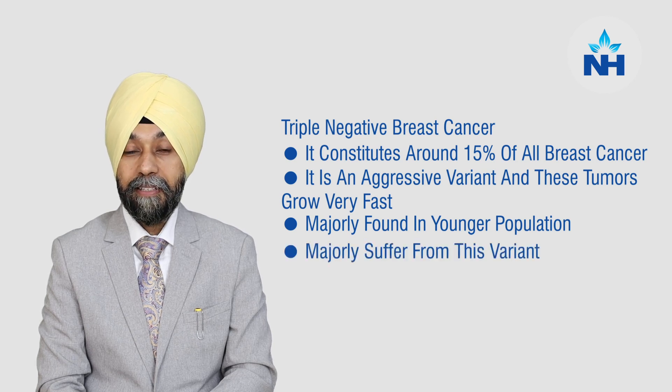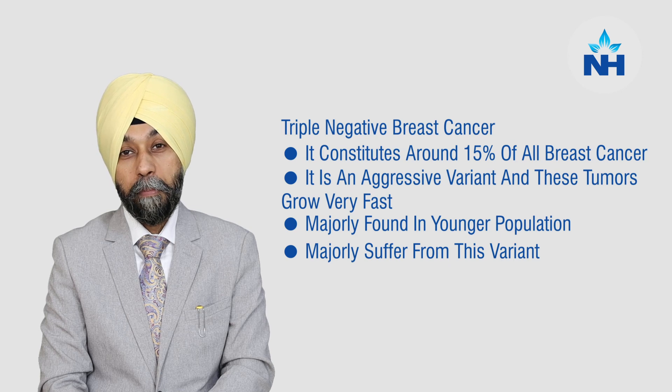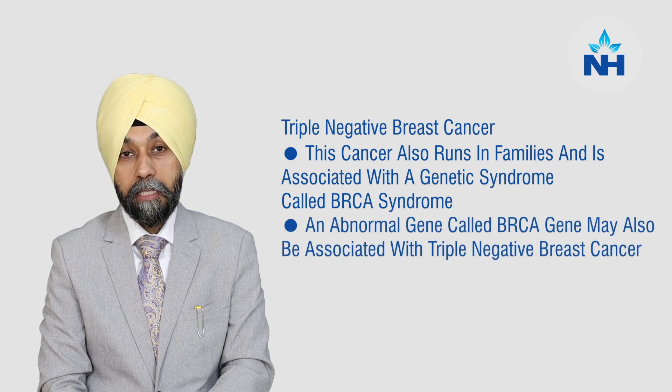For example, if we see breast cancers in the age group of 50 to 60 in any country, 8 to 10 years younger population usually suffer from triple negative breast cancer. This breast cancer also runs in families and it is associated with a genetic syndrome called BRCA syndrome. An abnormal gene called the BRCA gene can run in families and may be associated with triple negative breast cancer in a patient.